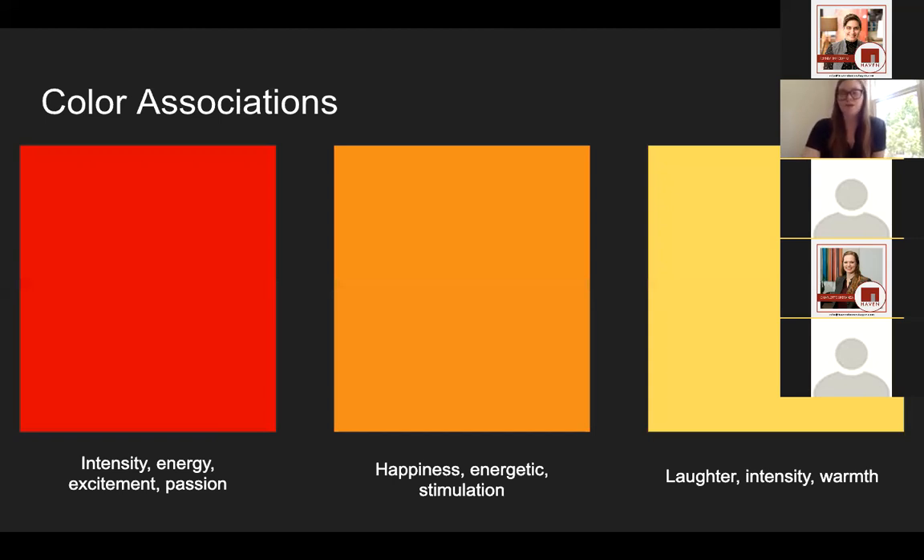Color is the easiest way to change the whole vibe in a room. There are lots of studies that link color to psychology and emotion. Companies really focus on researching the psychology of color because there is a lot of correlation between colors and things that we feel or even want to do when we look at these colors. For example, red is a really intense and energizing color, but it also can physically make you hungry. A lot of fast food companies use red in their logo to get you to feel hungry and purchase their food.